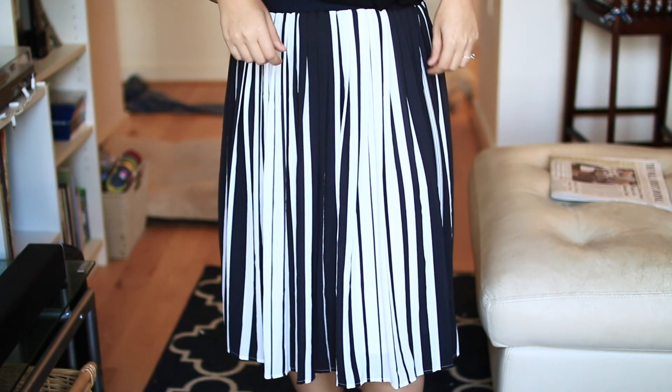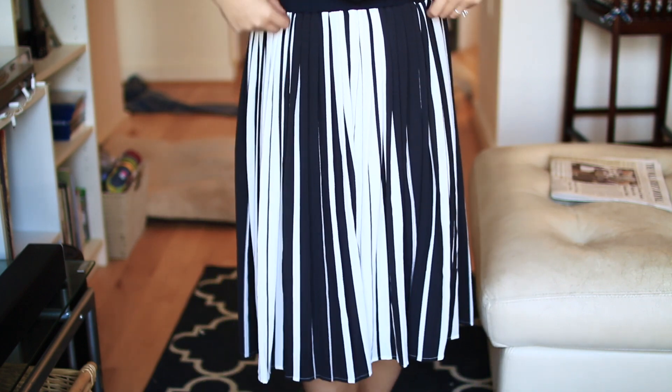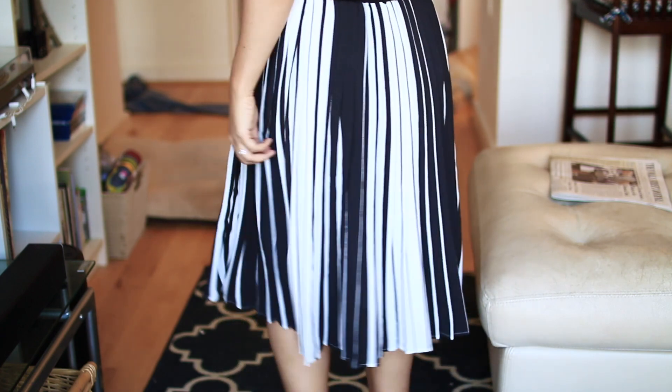The next thing I purchased from TJ Maxx is this Cynthia Rowley skirt. I'd been looking for a skirt like this and almost bought one from Nordstrom for $100 — this one was $20, and it was the last one in my size. I love the vertical stripes because they don't give the illusion that you're wider, which horizontal stripes can sometimes do. It's black and white, something I can wear for client work when I do weddings. It has an elastic waistband, which I love — no zipper, very comfortable for eating.